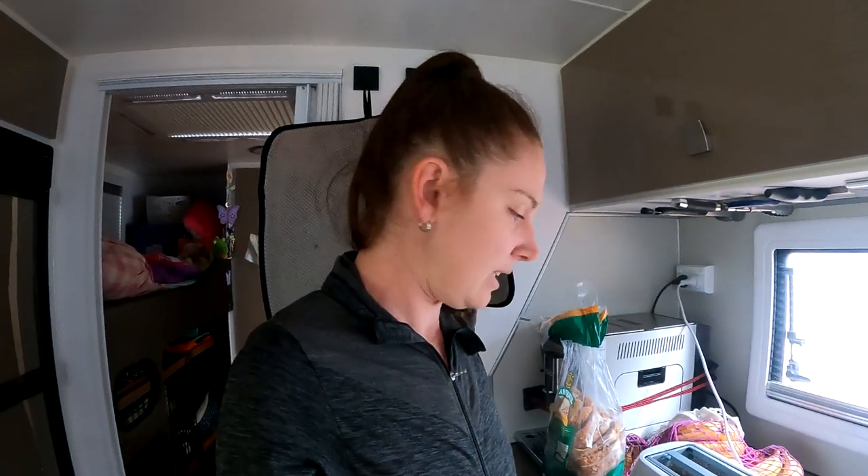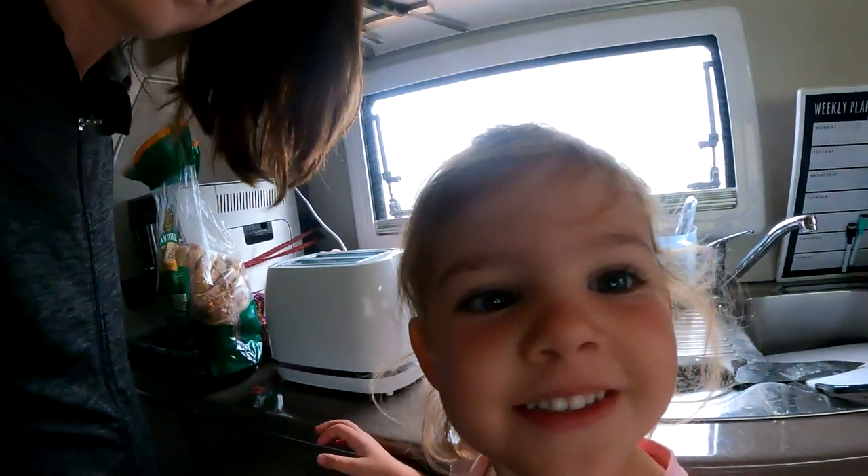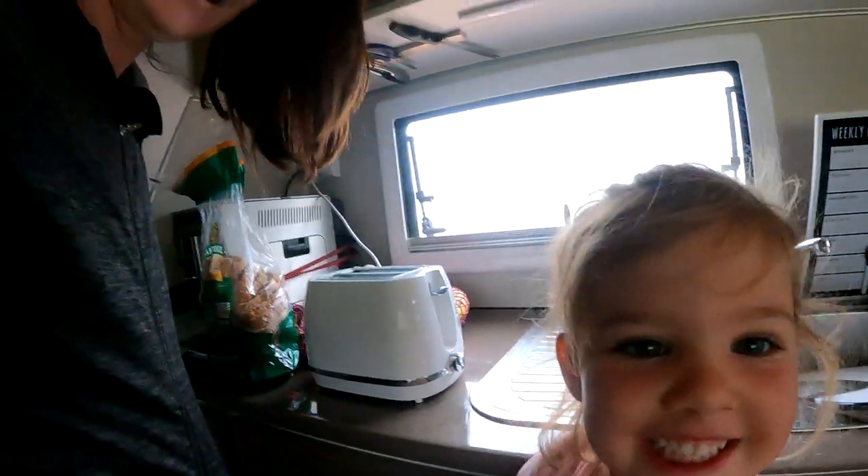Good morning! Just thought I'd let you know about some of the luxuries that we have even though we are free camping. We thought we'd quickly do a five-minute YouTube video on life in the van, because for us and a lot of people, power and running electronics, appliances, and things is really important.